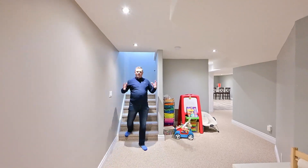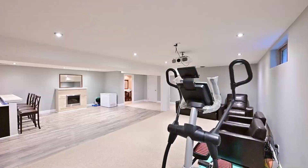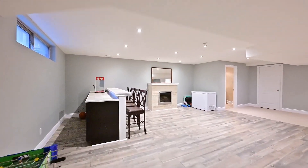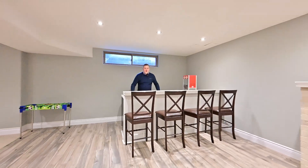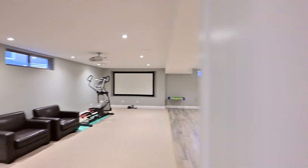And recall I said fully finished on three floors? Come and have a look at this finished rec room. Imagine serving cocktails here at the bar, right beside the gas fireplace, and when it's movie time, just hit the lights.